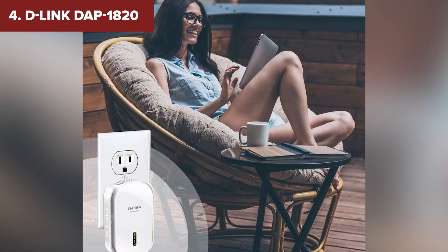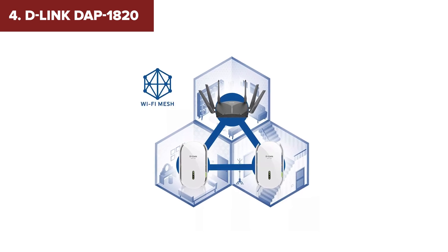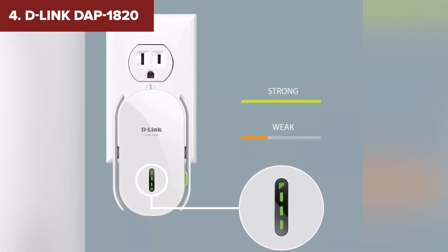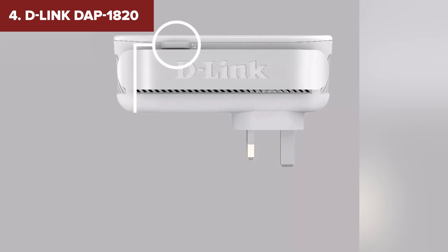On the downside, its bulky design might block adjacent outlets, and it lacks Wi-Fi 6, which means it's not quite as future-proof as some higher-ranked models. Still, for households with moderate internet needs, it's a reliable and versatile choice. Speaking of future-proofing, let's step into the Wi-Fi 6 era with our next pick.